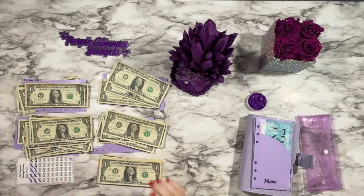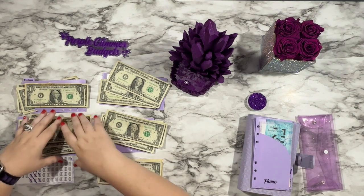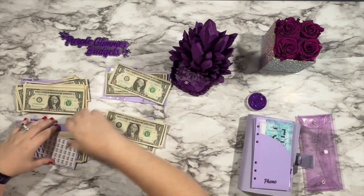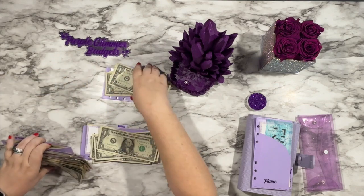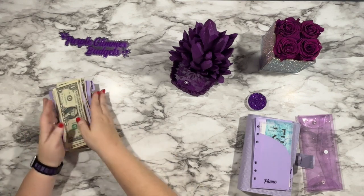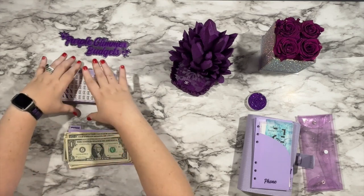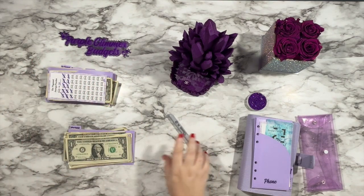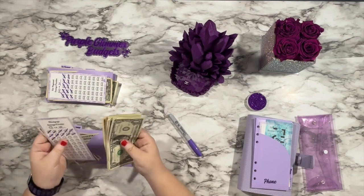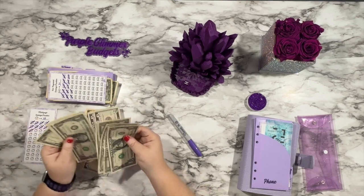It looks like everyone got something except for car payment — for some reason I didn't roll a three. Some days you do, some days you don't. Let's go ahead and get all of this organized. I'm combining everything since it's all from the same saving session, so I don't really need to separate it. My money is going all over the place — I definitely need to do a cash condensing because these envelopes are getting really bulgy.